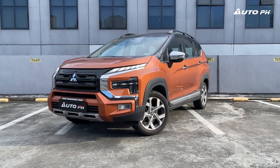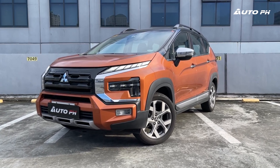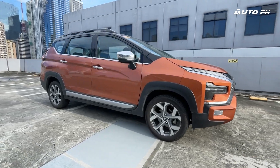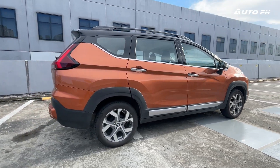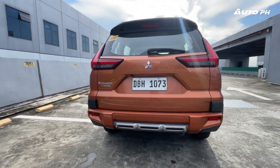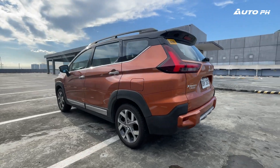We have with us today the Mitsubishi Xpander Cross. The Xpander Cross, introduced here in the Philippines in 2020, is Mitsubishi's answer to the Honda BR-V. Receiving a major refresh in early 2023, it aims to keep its popularity strong. This is the 2023 Mitsubishi Xpander Cross and it's priced at PHP 1,328,000.